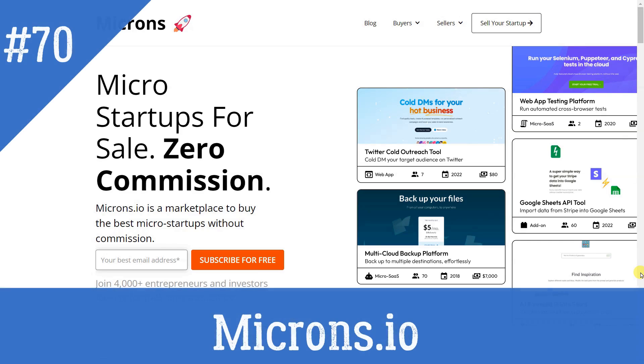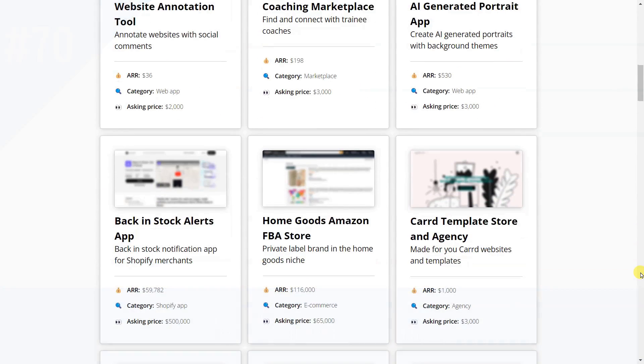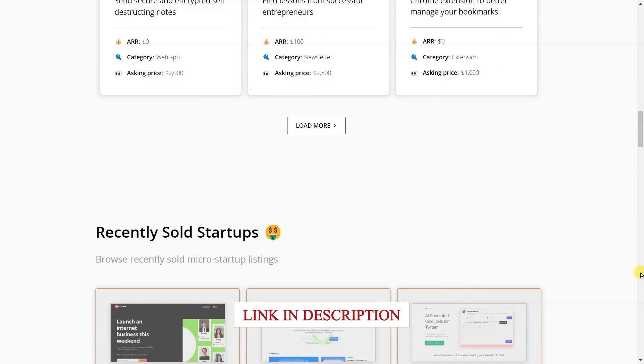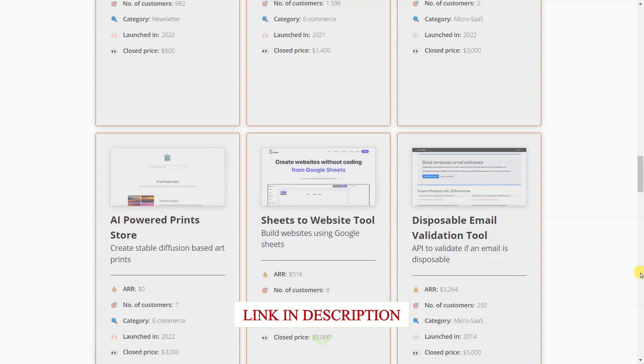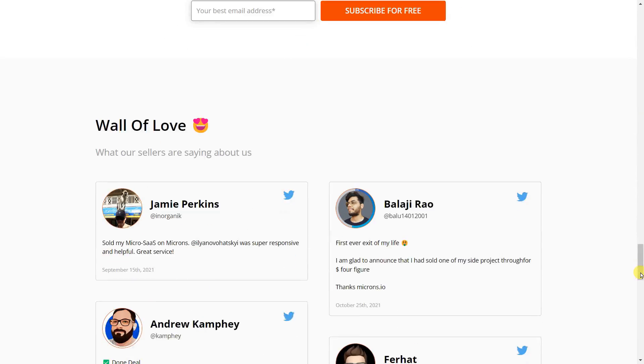Microns.io is a newsletter that helps you discover the best micro-startups for sale. Join 3,500-plus entrepreneurs and investors looking for their next micro-startup acquisition opportunity, and along the way, learn about how great deals are done.